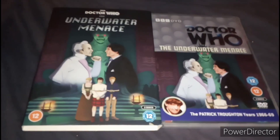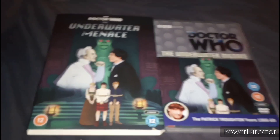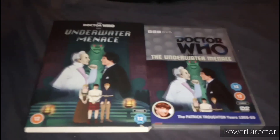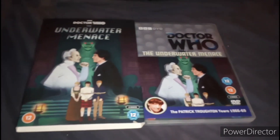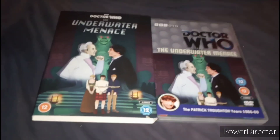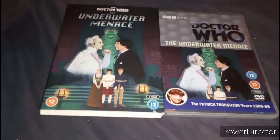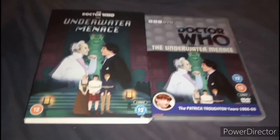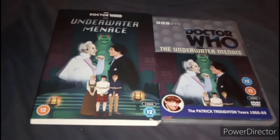When I first watched this story with the Telesnap version, I'm not really too keen on it — it looks really terrible. But I'm glad they decided to animate this, which is about time, so I could watch it properly. I do know that the story is not very good, but I bought it anyway to watch it properly.